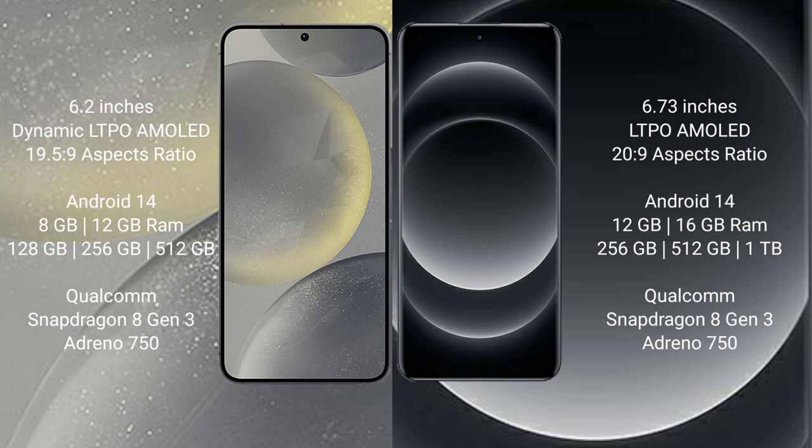Samsung Galaxy S24 runs on the Android 14 operating system. Xiaomi 14 Ultra runs on the Android 14 operating system.